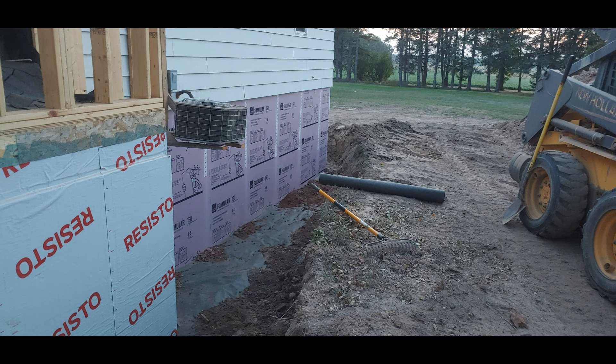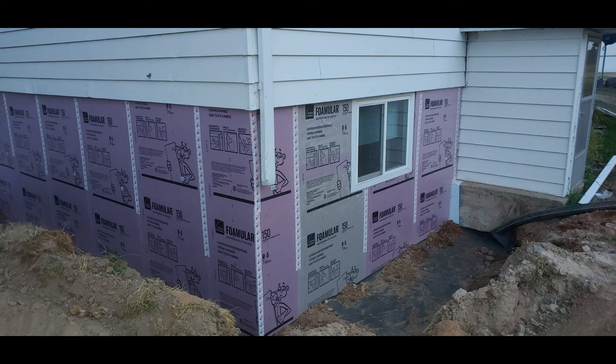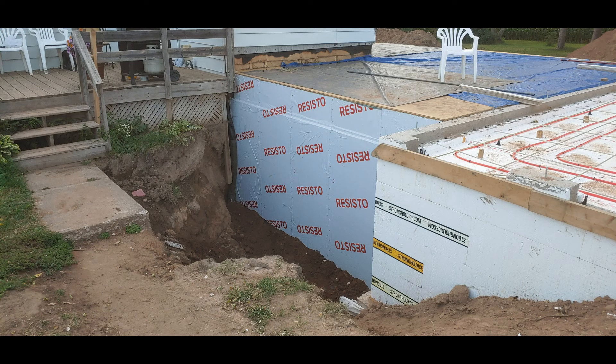Over the top of the water barrier, I put one-inch thick pink styrofoam from Menards to give a little bit more insulation value to the old basement.